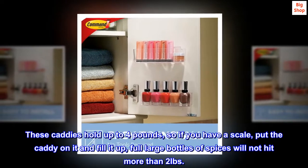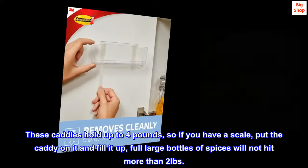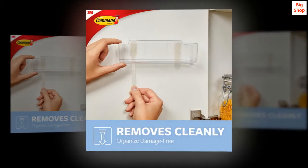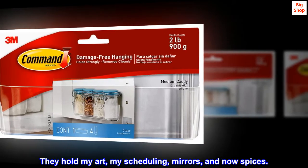These caddies hold up to 4 pounds, so if you have a scale, put the caddy on it and fill it up — full large bottles of spices will not hit more than 2 pounds. I am not new to Command products, and as a renter I love them. They hold my art, my scheduling, mirrors, and now spices.